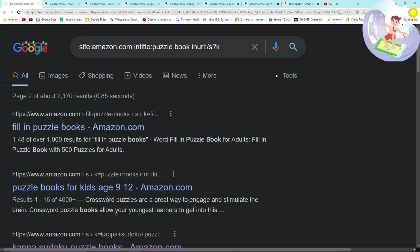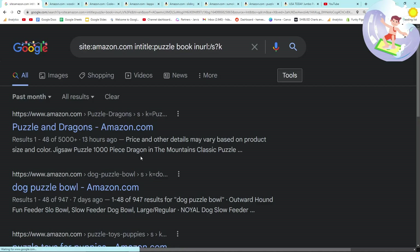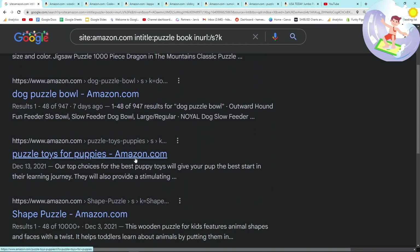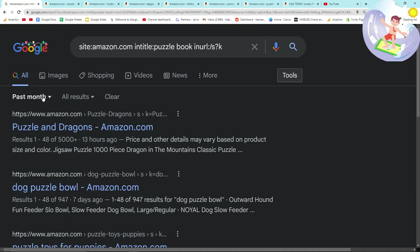I want to try something different. I'm going to put Tools here and set the date filter to the past month. Dog puzzle bowl — no. Puzzle toys for puppies — no, none of those are very good.